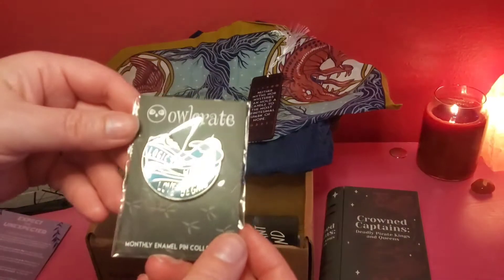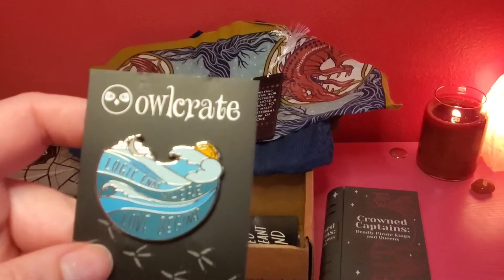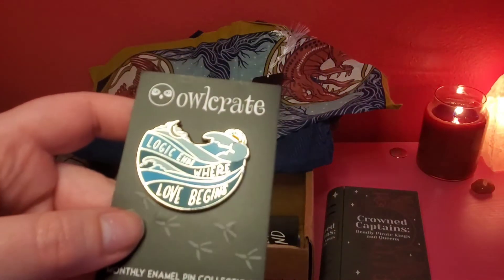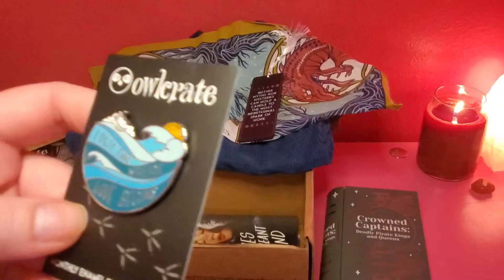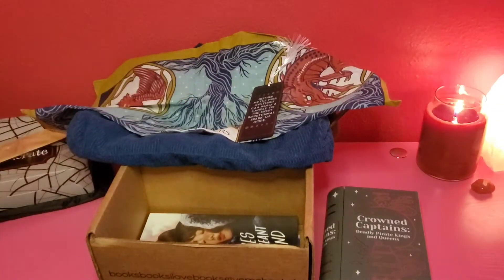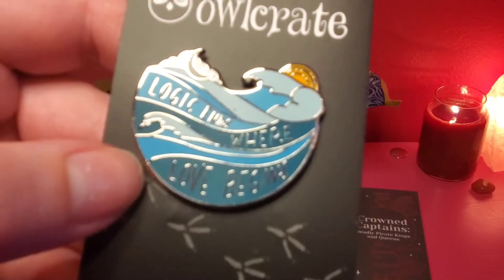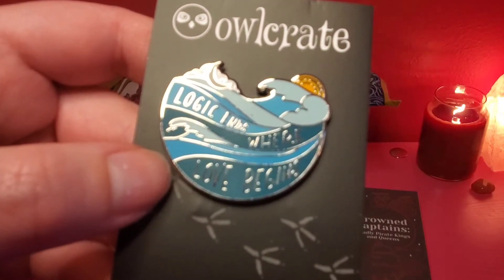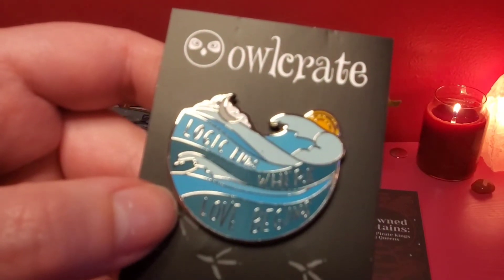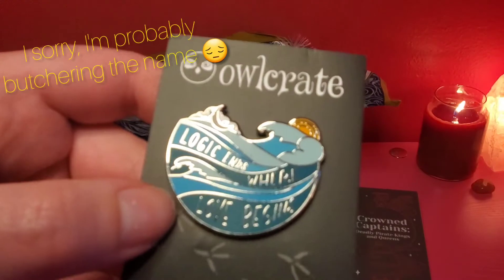Next up we have the pin that comes every single month. I See Designs took inspiration from the gorgeously striking cover when designing the pin for The Ones We're Meant to Find. It's a front runner for their favorite design release so far in the 2021 collaboration with artist Hav Saw.